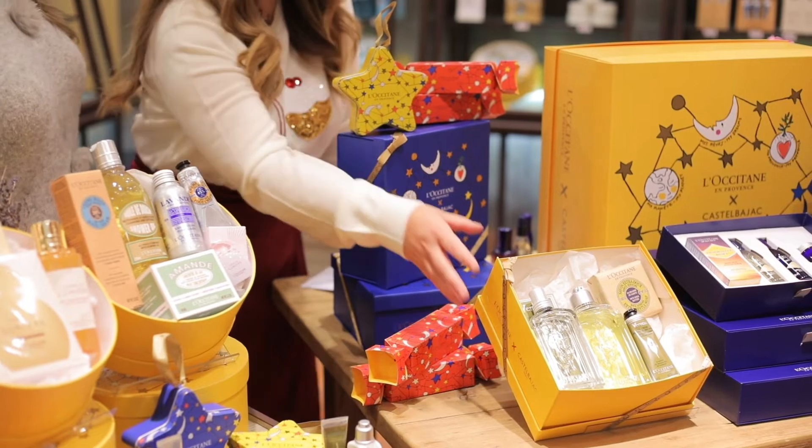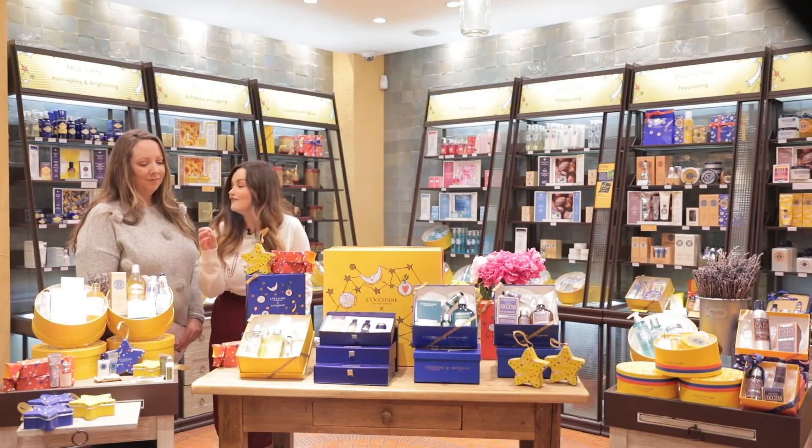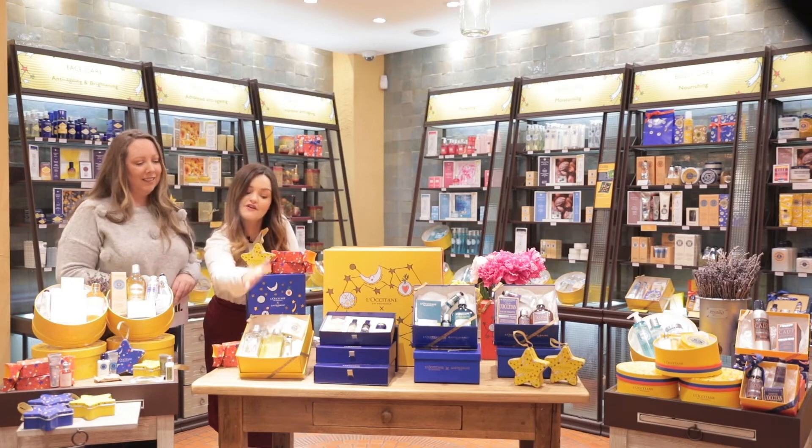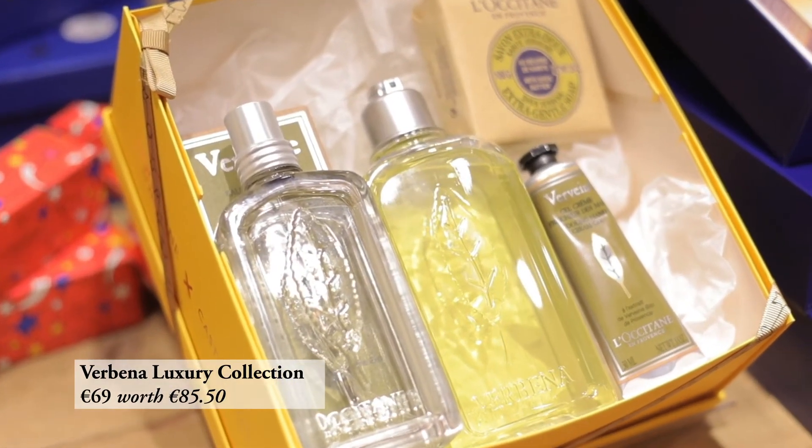Next up we have the Verbena Luxury Gift Set — a favourite citrusy scent. In this gift set you get the perfume, shower gel, soap, and hand cream so you can layer on your scent.